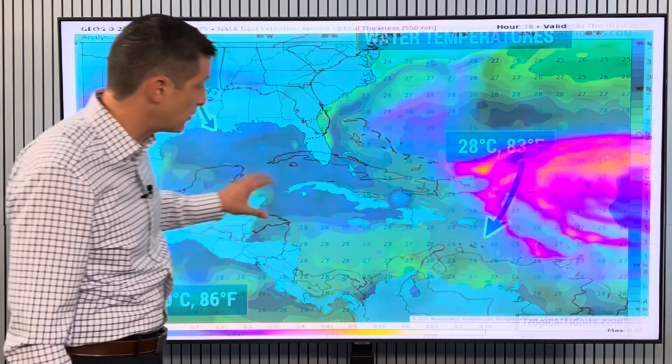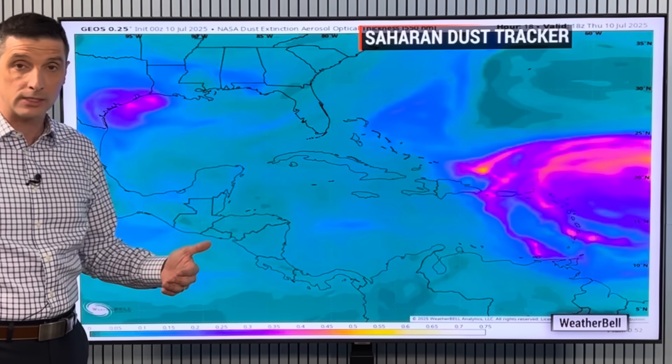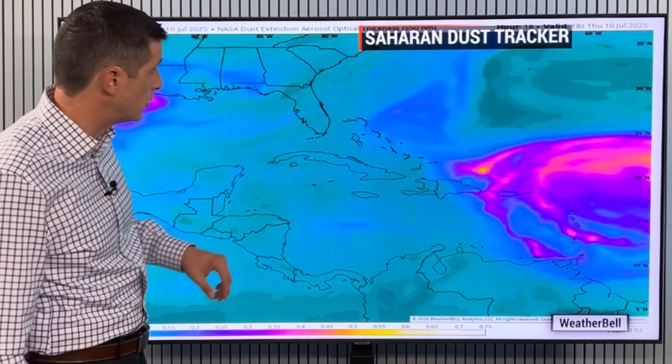All of these water temperatures, for the most part, have been consistently warming, especially in the Caribbean over the last week or so. There's been a lot of that heat around, so those numbers have been building for the water temperatures.